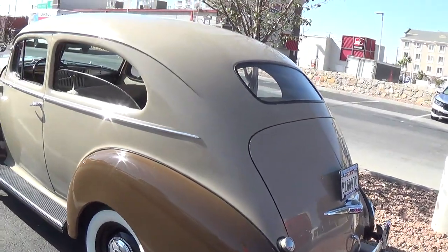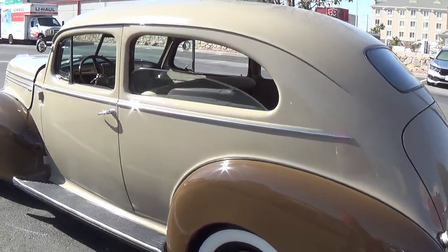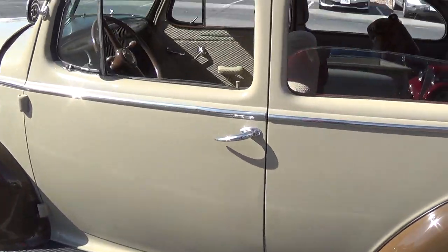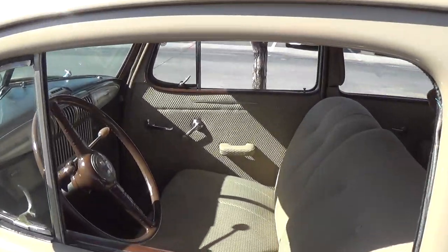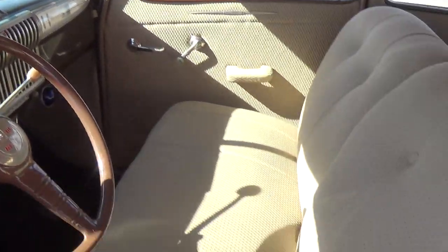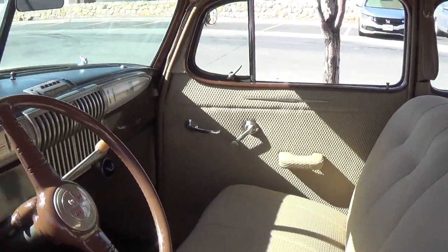How about this for a beautifully restored old Hudson two-door sedan? I like the colors on this — the beige and darker brown. Really nice dash, look at that interior — perfect for the drive-in movie.